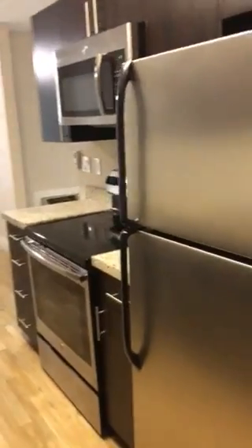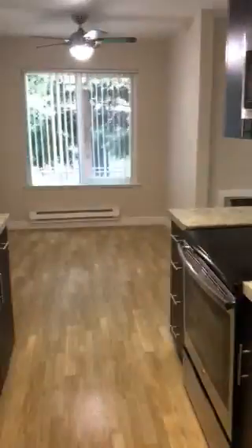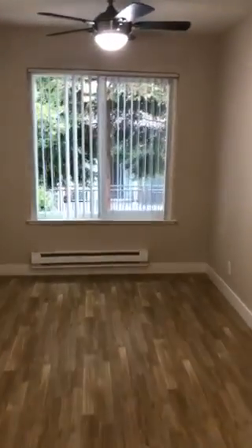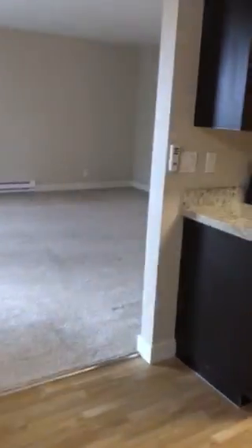We're going to start off in the kitchen with all the stainless steel appliances, chocolate cabinetry, beautiful countertops, deep sinks, and a very welcoming dining room. A lot of natural light here in the kitchen and dining, with hard surface flooring through the entryway.